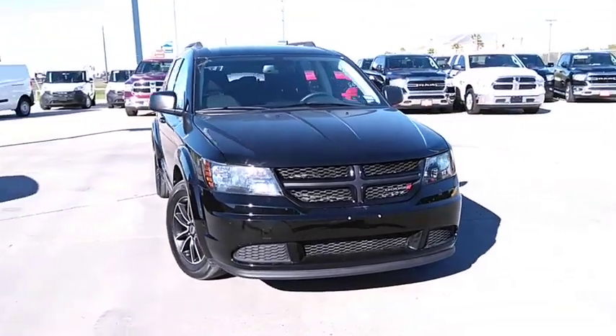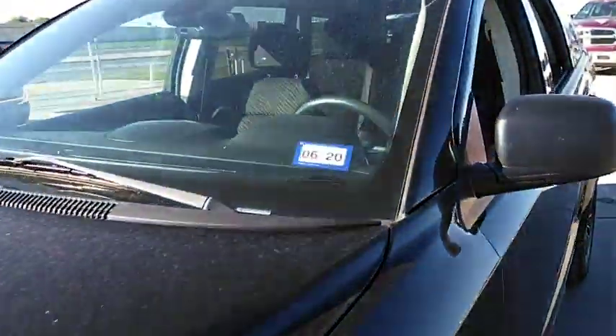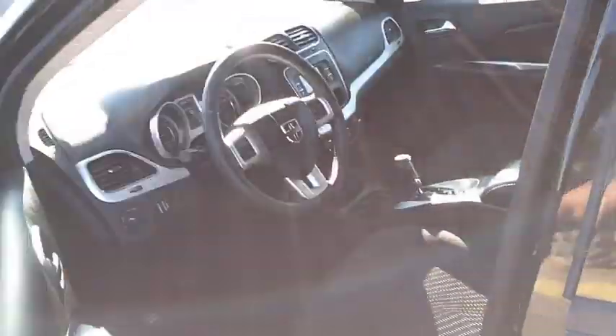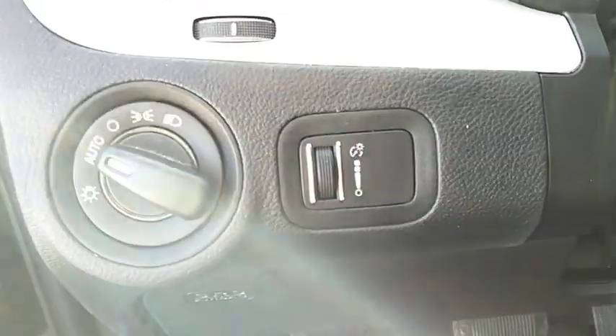Come test drive the 2018 Dodge Journey. The Dodge Journey combines the practicality of an SUV with the comfort of a car, all while boasting a style all its own. The Journey's optional third row seat, along with innovative features like a chilled beverage cooler and in-floor storage bins, make it a good and affordable alternative to a traditional minivan.